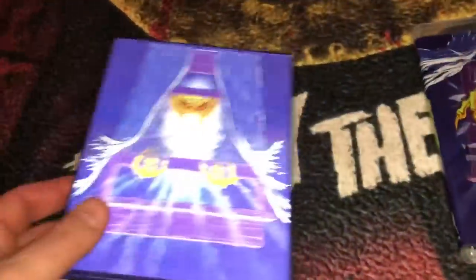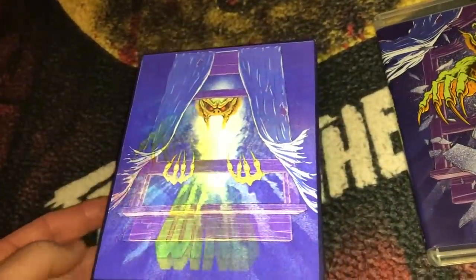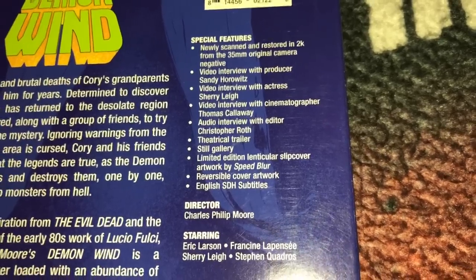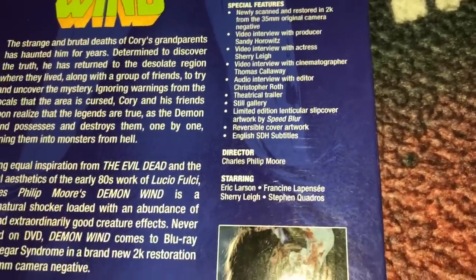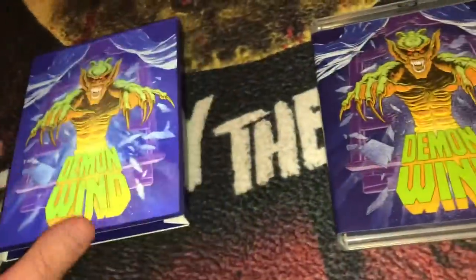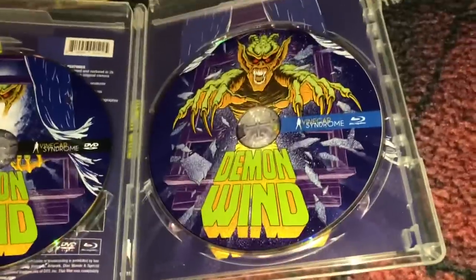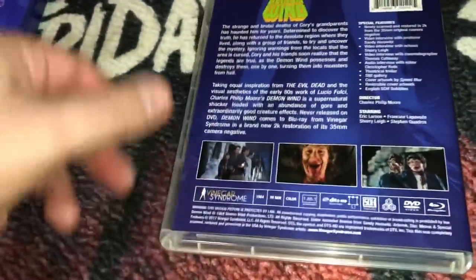The next one is another favorite of mine — I really not only like the cover but I like the movie. This is called Demon Wind, and this one has a lenticular, really really nice. For special features you get a newly scanned 2K, you get some interviews, and an audio interview with editor Christopher Roth. This is also a DVD and Blu-ray combo — there on the left is the DVD and the Blu-ray. There is the reversible cover, and this is a film from 1984. It is all region.